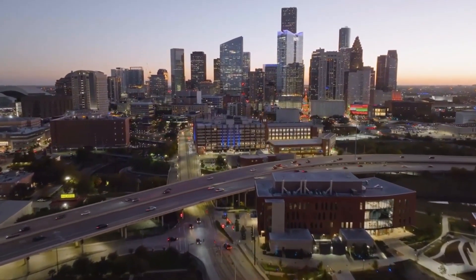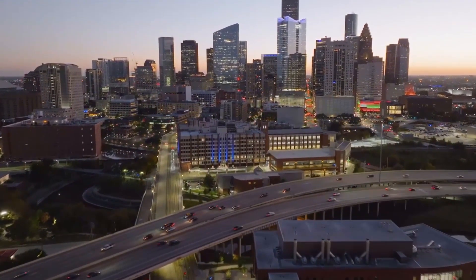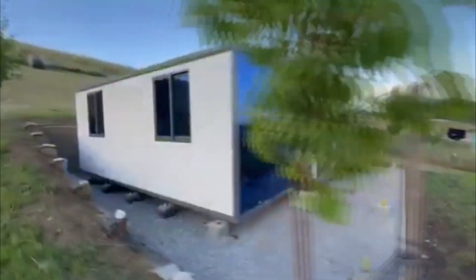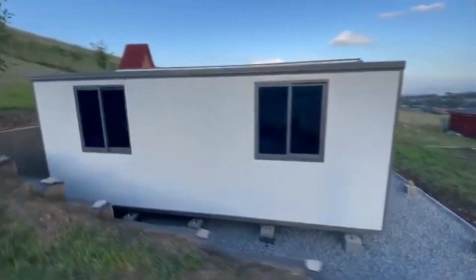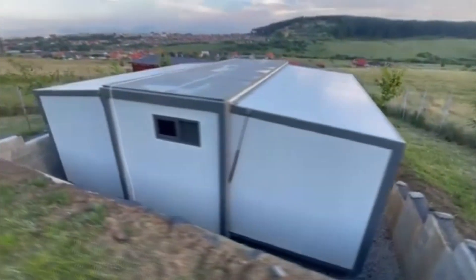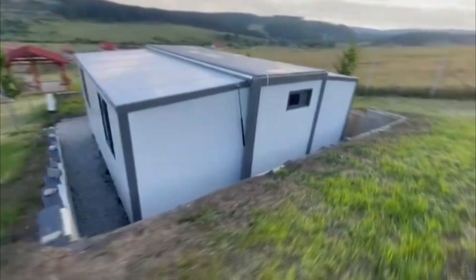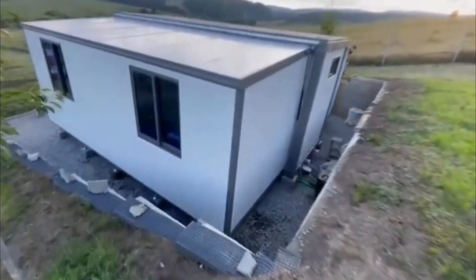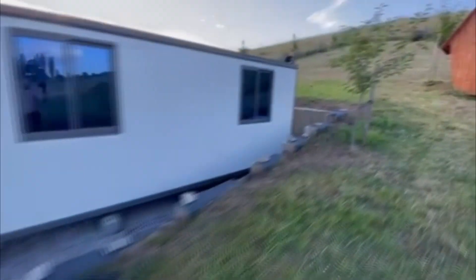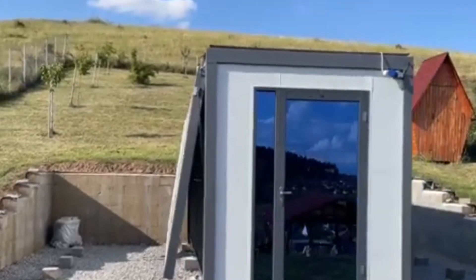Welcome to Alvinza Studio. Today we dive into a world where innovation meets practicality with the expandable container house of 37 square meters. This compact home packs a big punch, starting small but expanding into a spacious, functional living area in no time. Join us as we explore how 37 square meters can provide comfort, style, and versatility for any lifestyle. From portability to expandability, this design is all about making the most of every square meter.